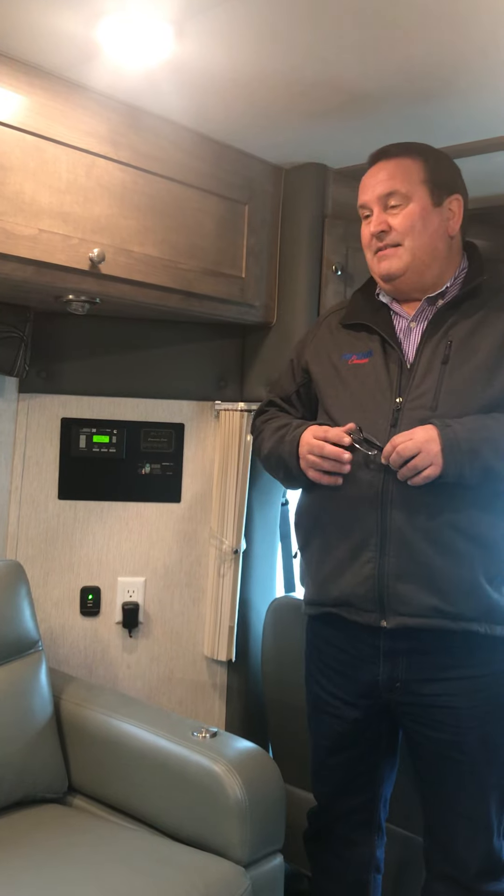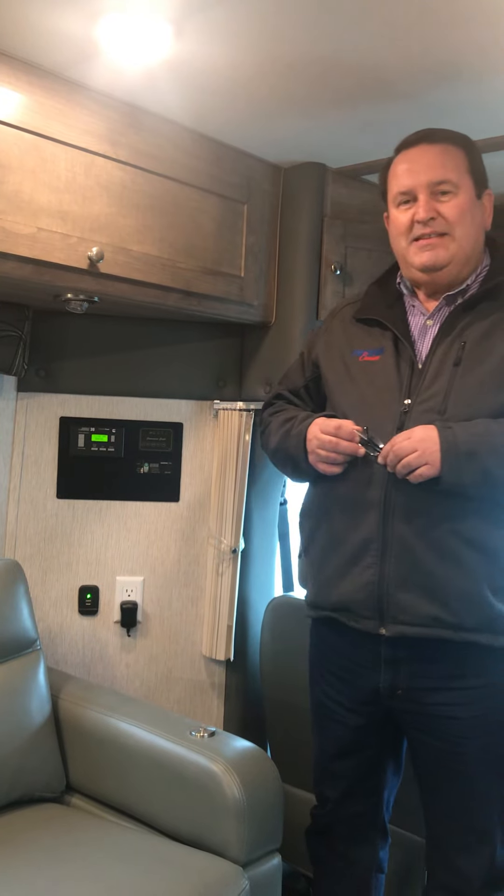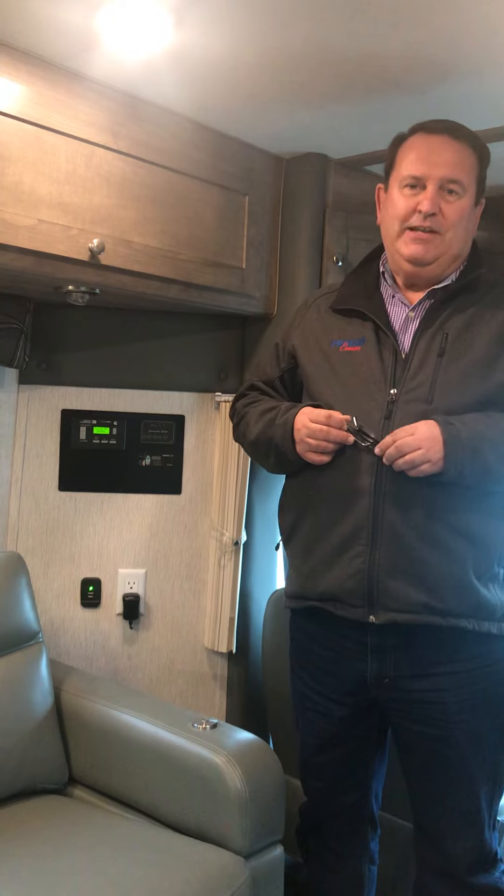So it's a great feature to have. It's a standard feature on the TRX. In fact, every feature on the TRX is a standard feature. There are no options on the coach. You'll be happy to find that the TRX is fully equipped and ready to serve your camping and travel needs.